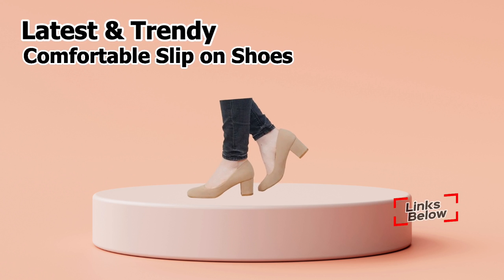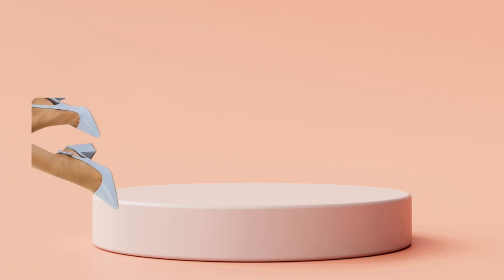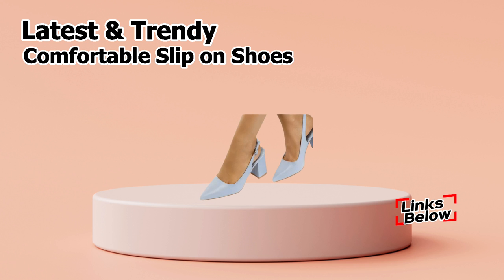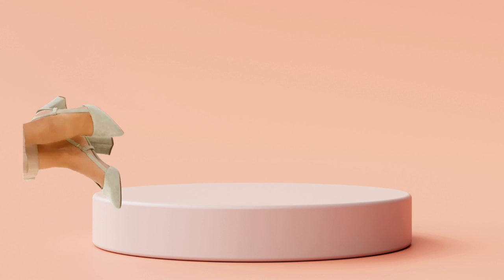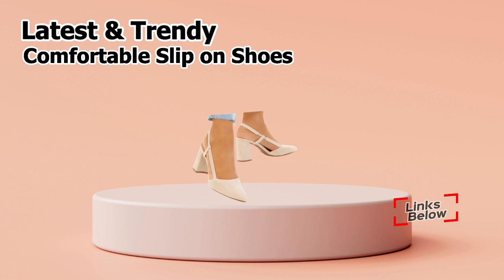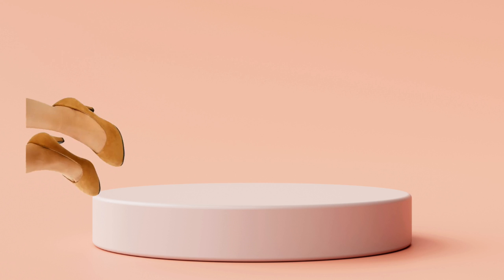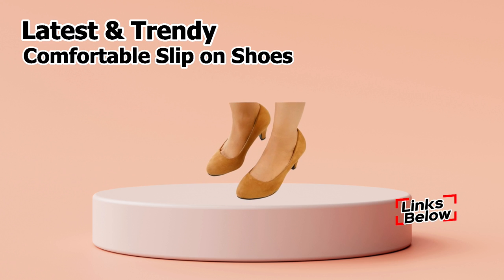Let's now discuss where you may buy these stunning designs. So, friends, if you'd want to make a purchase, there is a link provided below in the description box as usual. Simply scroll down after clicking on 'Show More' just below the video's title. The blue link can be found there. You will be redirected to the official website when you click the link, where you can easily order one of these wonderful shoes from any country at any time.